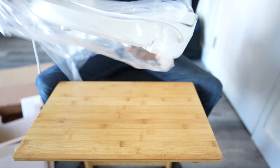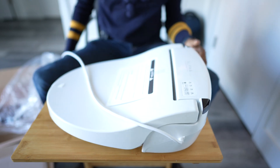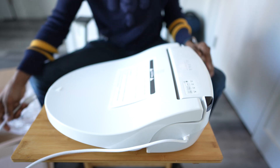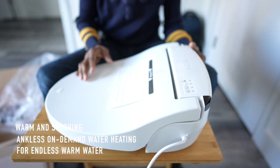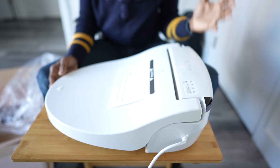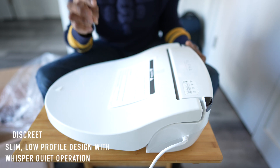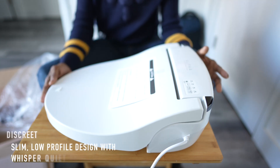We have a Toto E350 and a 550 but I can't use them in this apartment. This unit has a photosensitive light sensor which senses ambient light conditions in the bathroom. When it's dark, the seat's LED night light illuminates the bowl for easy bathroom use.